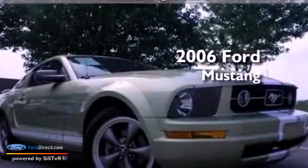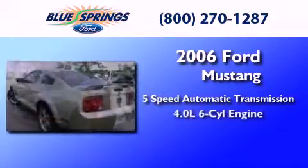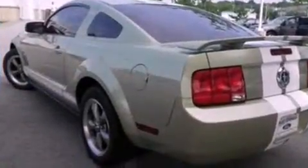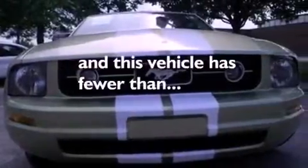This is a 2006 Ford Mustang. This car has a 5-speed automatic transmission and a 4.0-liter V6. All of the following features are included: a multi-link rear suspension, air conditioning, tinted glass, a passenger side airbag, door reinforcement beams, and this vehicle has less than 50,000 miles.